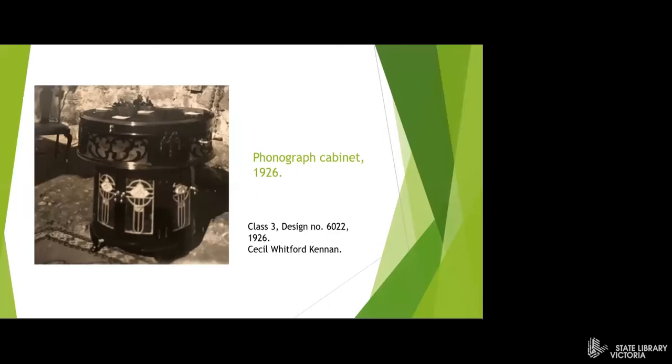Another term for a talking machine was a phonograph. And here we have a design for a phonograph cabinet, which would have housed the record player. This is a very elaborate design from 1926.